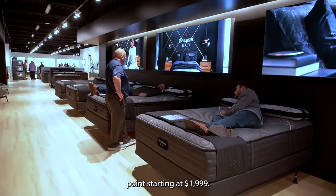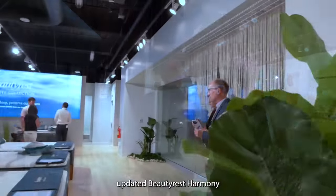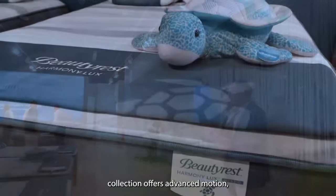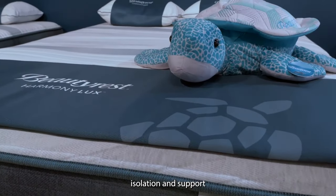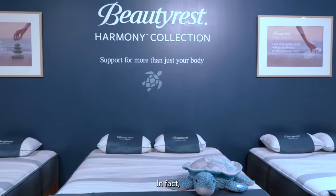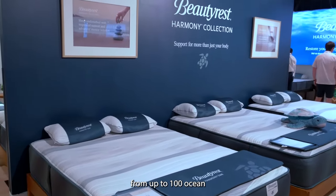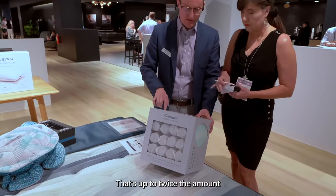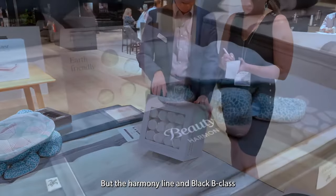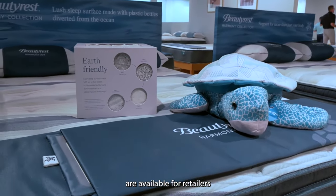Next up, the updated BeautyRest Harmony collection offers advanced motion isolation and support while incorporating more sustainable materials. In fact, the cover of the collection is produced from up to 100 ocean-bound plastic bottles — that's up to twice the amount in the previous models.